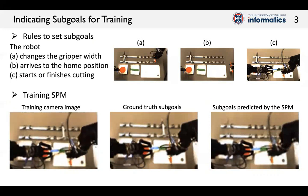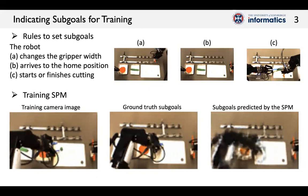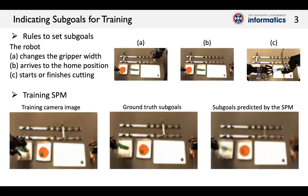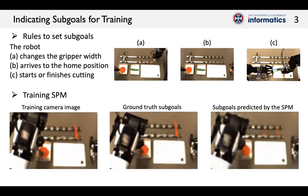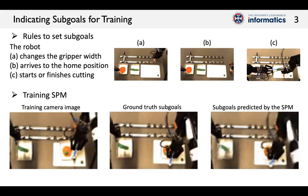The ground truth describes the next action the robot needs to do. We confirmed that the predicted sub-goals show the arm position and the table situations, and follow the ground truth with the correct timing for the subtasks. In other words, the SPM learns to predict sub-goals well.